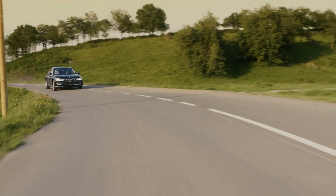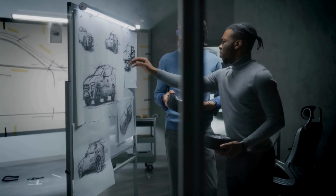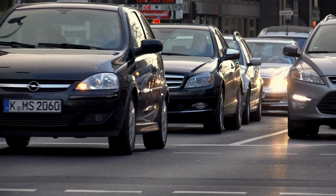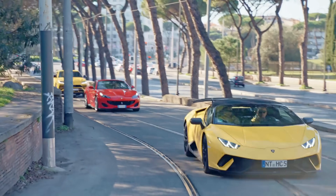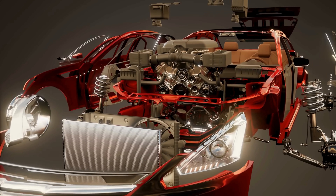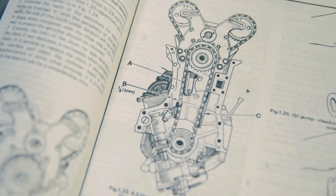So the next time you hear someone brag about horsepower, remember what it truly represents. It's not just a number on a spec sheet — it's a historical snapshot, a clever comparison, and a precise measurement of how fast work gets done. From steam engines to supercars, from horses to electrons, horsepower continues to remind us that even the most advanced technology often stands on surprisingly old ideas.